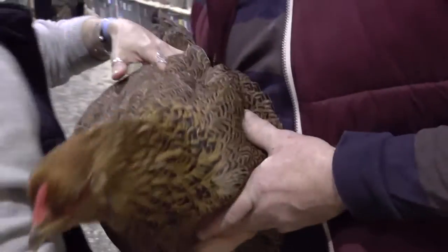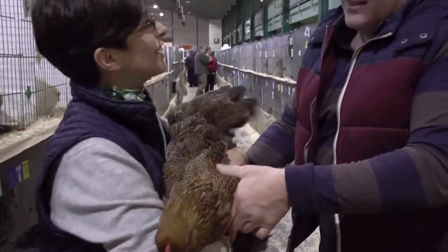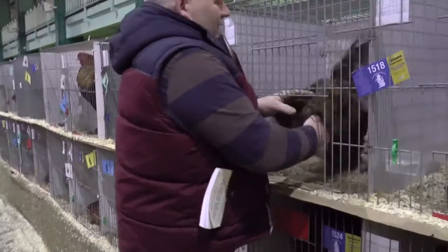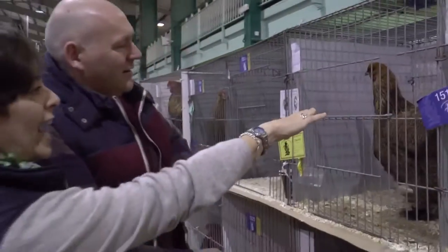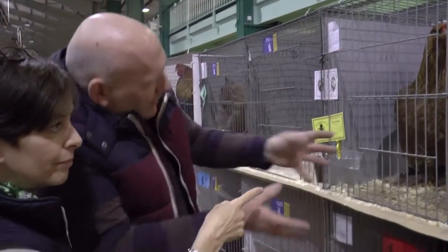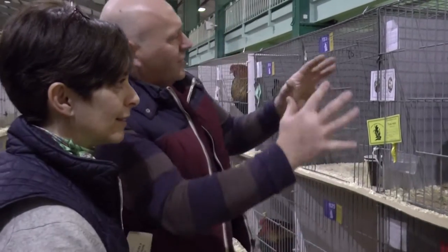Feel the weight of her. She's a big girl, isn't she? She's a big lass. So what you're looking for is the angle going back from the head there. You're looking for the angle going back, and a gap through the middle of them. Then you're looking for a round and solid.